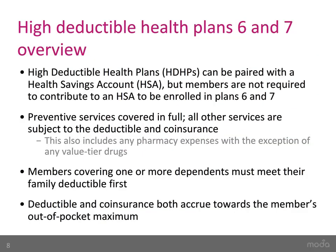There are a few things to note about High Deductible Health Plans. HDHPs can be paired with a Health Savings Account (HSA), but you are not required to contribute to an HSA to be enrolled in Plans 6 and 7. Preventive services are covered in full when an in-network provider is used. All other services are subject to the deductible and co-insurance, including pharmacy expenses with the exception of value-tier drugs. If you are covering more than one person, you must meet the family deductible first. The deductible and co-insurance both accrue towards your out-of-pocket maximum.